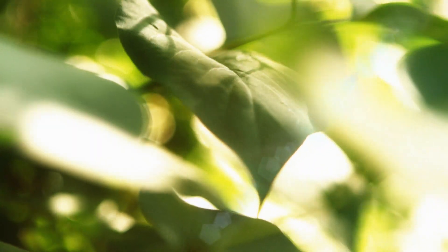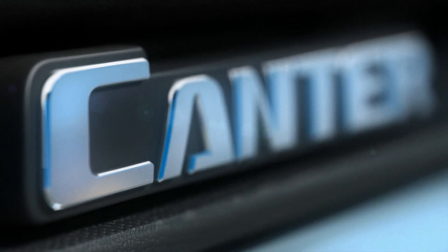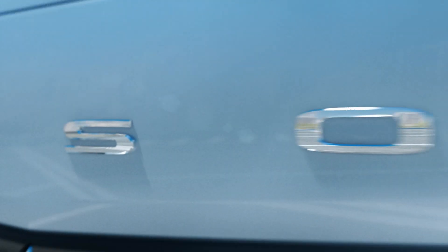In order to be more eco-friendly, maximize efficiency and lower the total cost of ownership of a light-duty truck, Fuzo has been developing a new hybrid vehicle. This all-new second-generation Cantor Eco-Hybrid has an innovative powertrain that's shaping tomorrow, now.